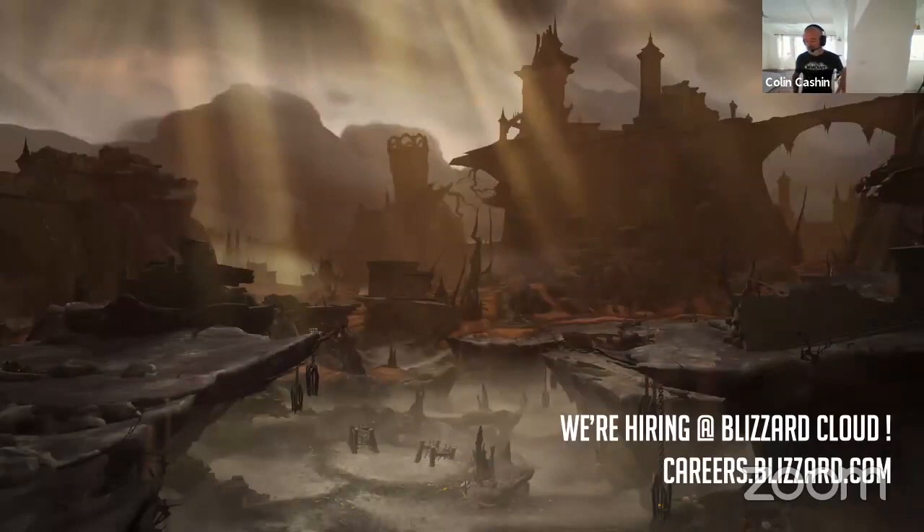Quick side note: Blizzard Cloud is hiring. We have engineering and leadership positions open in our California office in Irvine and in Texas in Austin. If any of these challenges sound interesting, and working at scale on some of the best video games in the world sounds interesting, please hit us up at careers.blizzard.com and search for cloud.